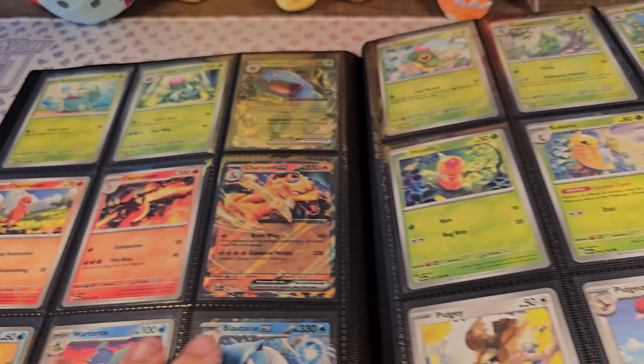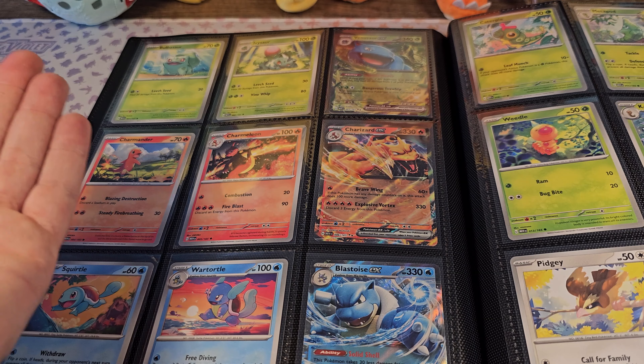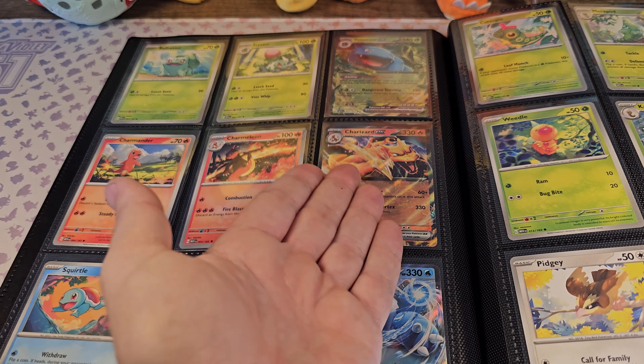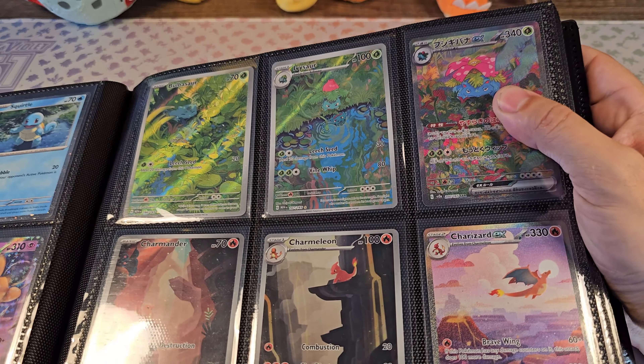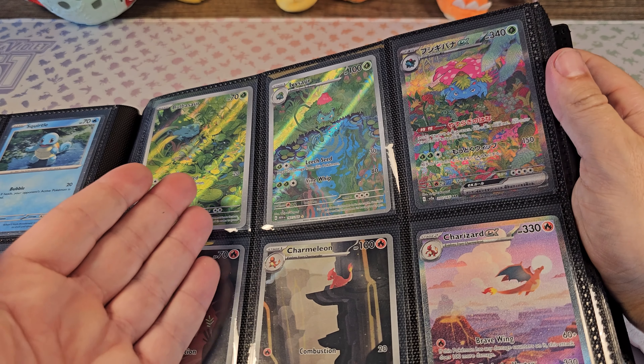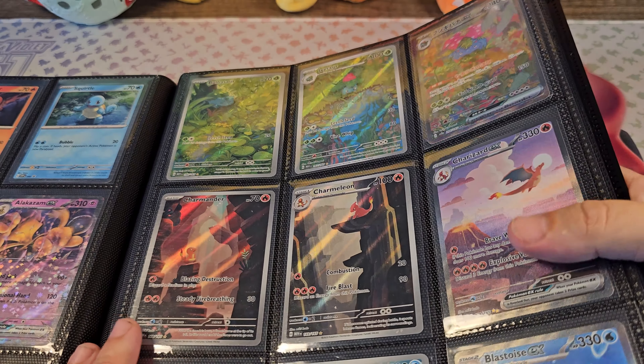So it's like with the base set: Bulbasaur, Ivysaur, Venusaur, Charmander, Charmeleon, Charizard, Squirtle, Wartortle, Blastoise — and now it's the same here. Let me know in the comments below if you think this order is better or if you hate it.